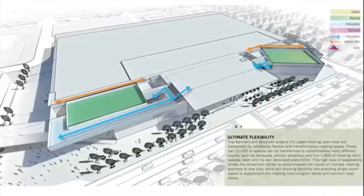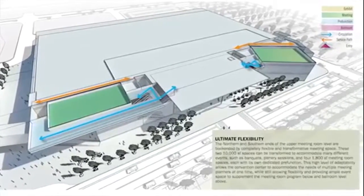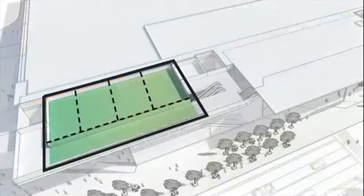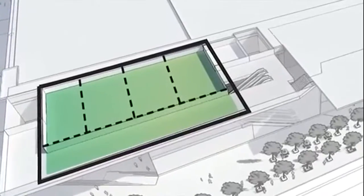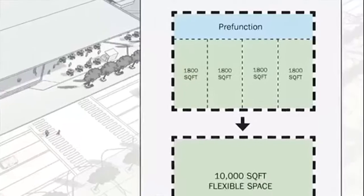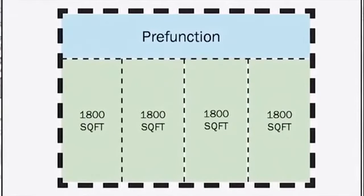So now we're up on the third level — our second meeting room mezzanine. We're about forty-eight feet in the air. This is where we really start to dive into the flexibility of the facility. We've provided two ten-thousand square foot junior ballrooms. That gives you the flexibility to have two rooms of ten thousand square feet, or you can fully demise those rooms into four rooms of eighteen hundred square feet, each with their own dedicated pre-function and exiting.